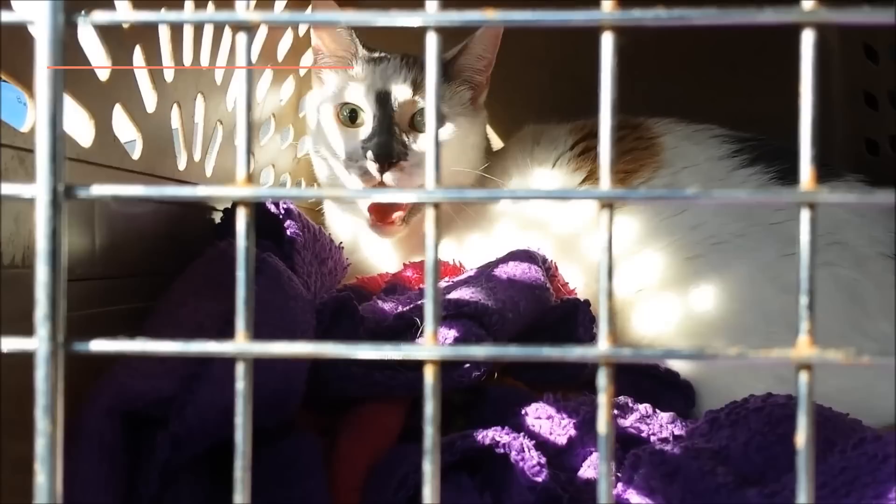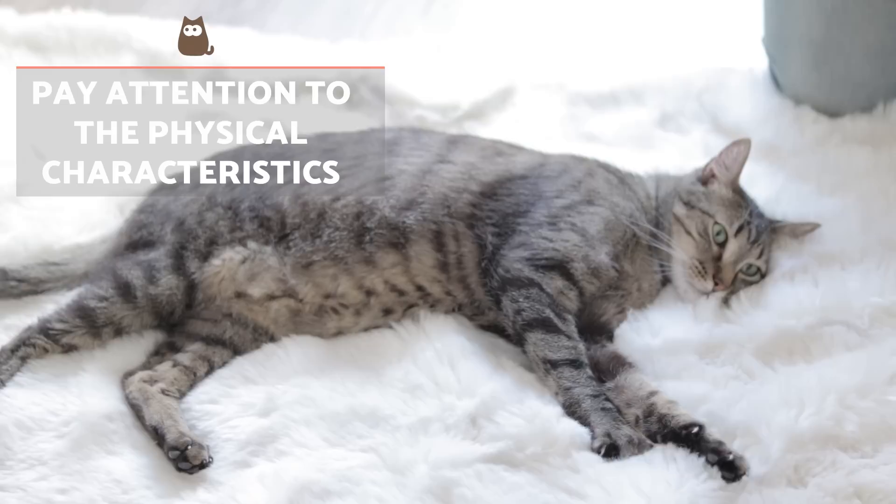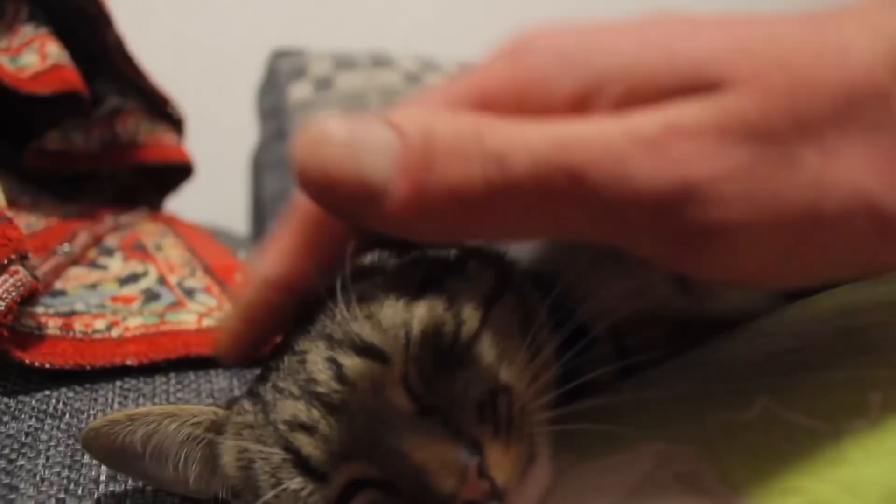Whether you've just adopted a cat or you're taking them for a regular check-up, speaking to your vet is always a good idea. They should be expert on different cat breeds and may discover some clues about the origin of your cat from their physical characteristics.